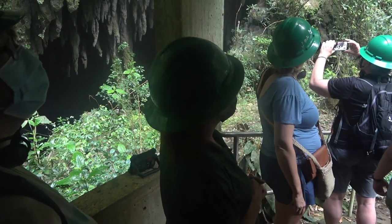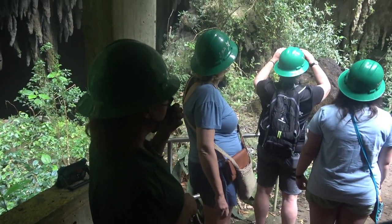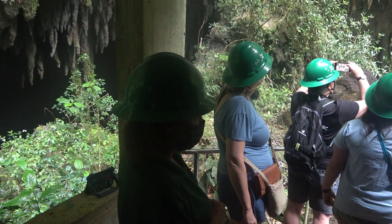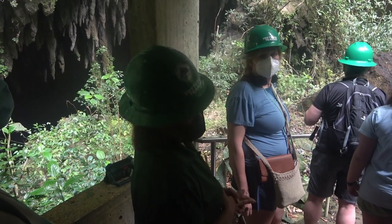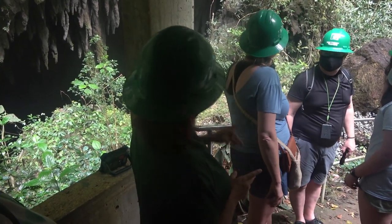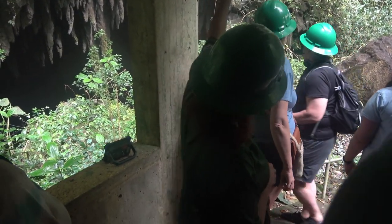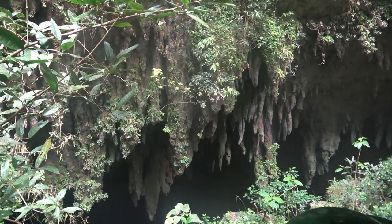The formations hanging from the ceiling are stalactites. As we walk further inside, I'll give you more information on how they grow and other names they form. I'm a type of tour guide — I use my imagination. Every formation, I give a name to it. You take a look on the right, on the left, on the wall and ceiling. There's a rock sticking out. As you're walking down, it might look like a skull to some of us.